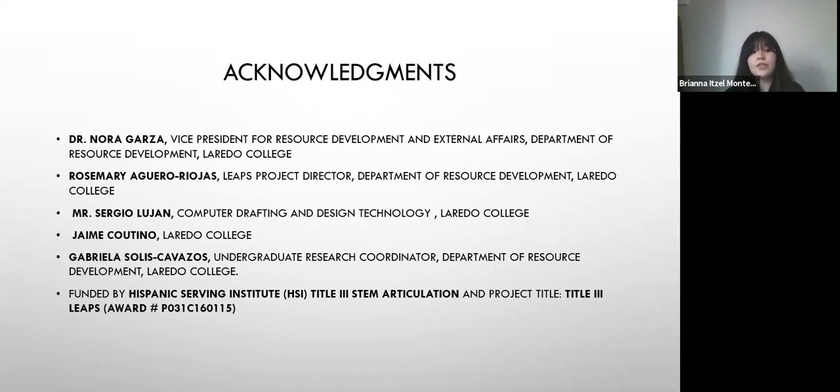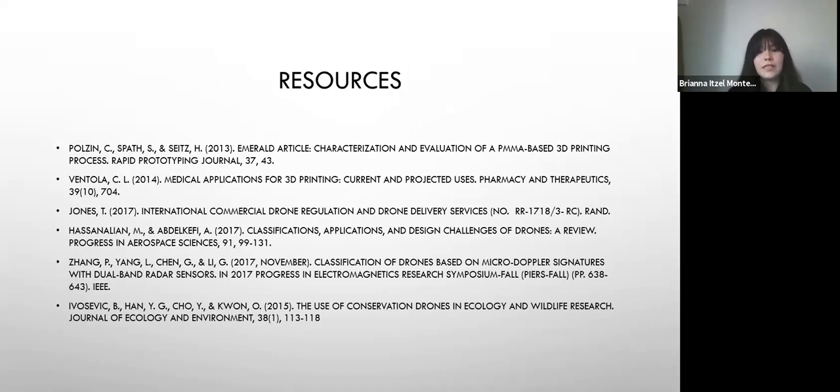For the acknowledgements, I want to thank Dr. Nora Garza, Vice President for Resource Development and External Affairs in the Department of Resource Development of Laredo College; Ms. Rosemary Aguero-Riojas, LEAPS Project Director in the Department of Resource Development of Laredo College; Mr. Sergio Lujan in Computer Drafting and Design Technology at Laredo College; Jaime Cuatino from Laredo College; and Gabriela Solis Cavazos, undergraduate research coordinator in the Department of Resource Development of Laredo College. Also the ones who funded this research: the Hispanic Serving Institution (HSI) Title III STEM Articulation and Project Title III LEAPS. These are my resources and citations — thank you so much for listening to my presentation.